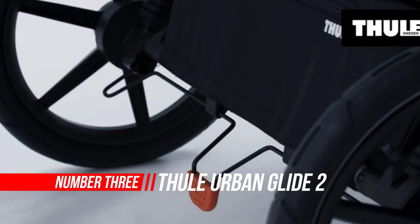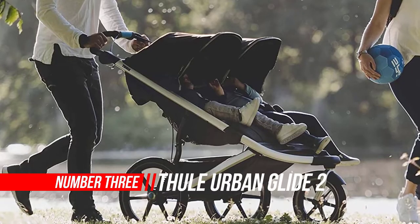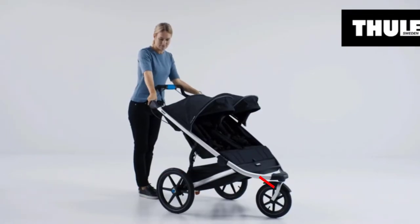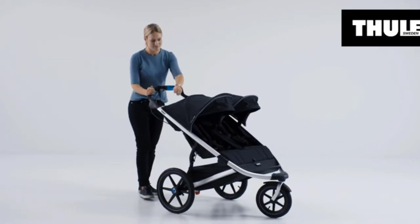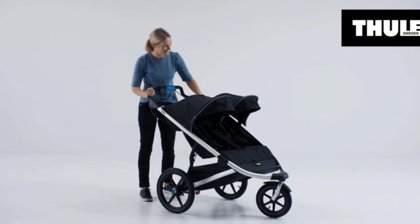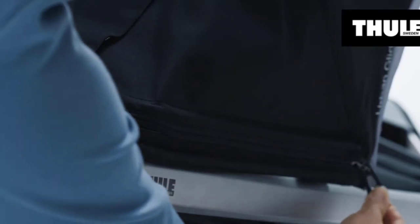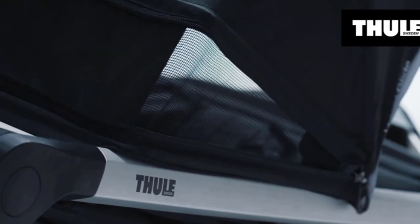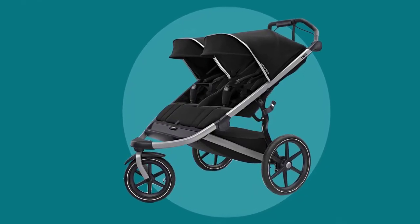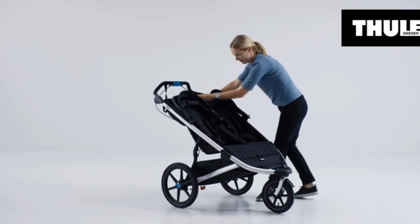Number three: Thule Urban Glide 2 jogging stroller. The Thule Urban Glide 2 is a jogging stroller you can easily use as your primary stroller. It is the easiest to maneuver, with a large swivel front wheel, adjustable tracking for running, and rear wheel suspension. It has covered storage with a 10-pound weight capacity and additional stow pockets for parents and passengers, making it suitable for carrying all-day supplies for any adventure.